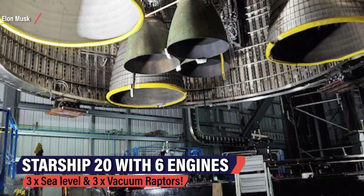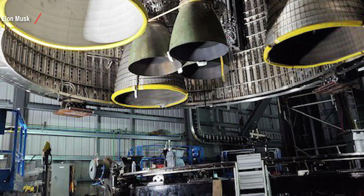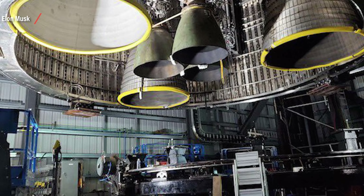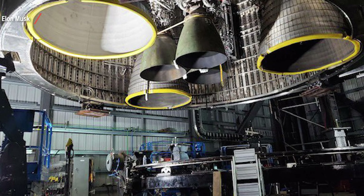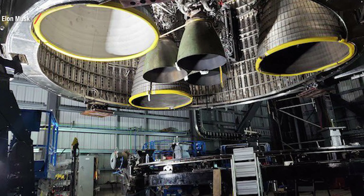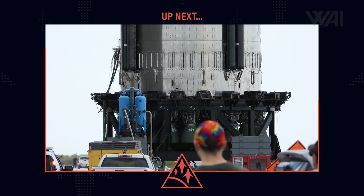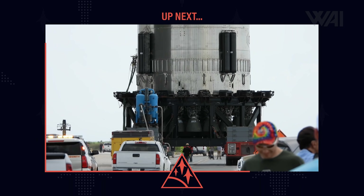This is Ship 20 with 6 engines installed — 3 sea-level Raptors and 3 RVACs for orbital propulsion. In the end, SpaceX might even go with 9 Raptor engines for the ships. It just looks outright majestic to see all this for the first time. No legs, likely, as Ship 20 is not supposed to land — the plan is to perform a soft water landing near the Hawaiian Islands in the Pacific Ocean, if everything works out.